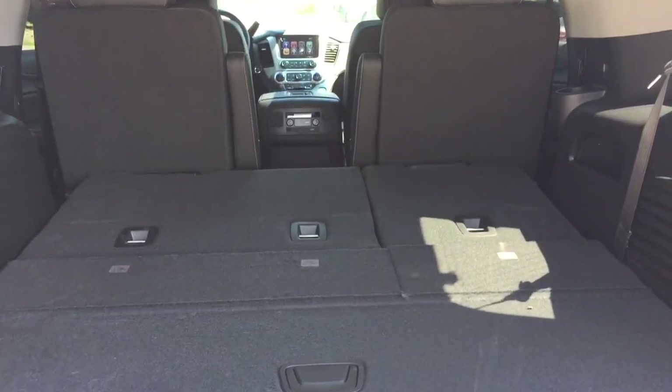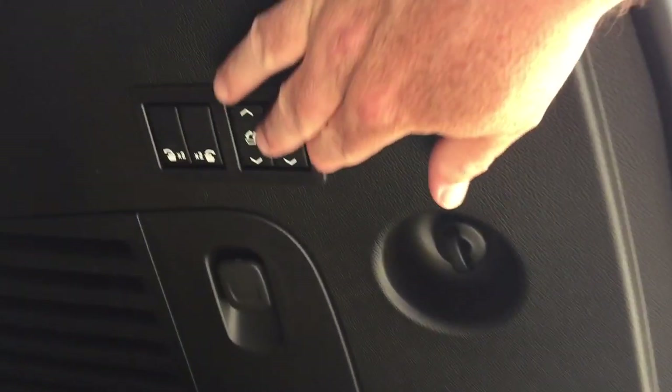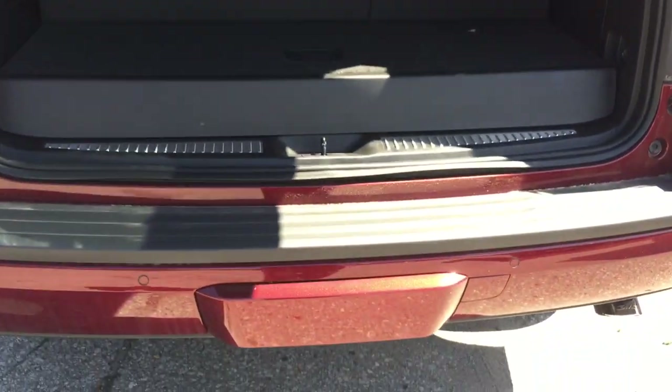Here's a look at the storage space in the back with the third row of seats currently down. You do have power seats so you can put those up and down very easily. You've also got your tie-downs, 12-volt power, and storage space below.